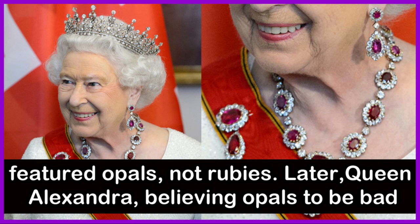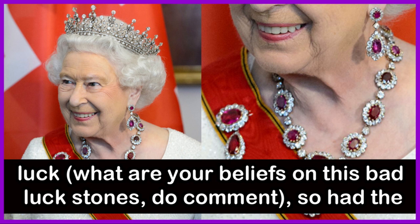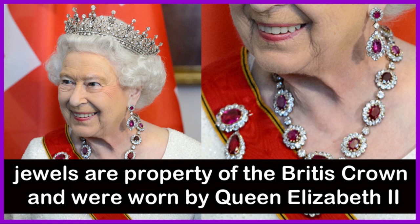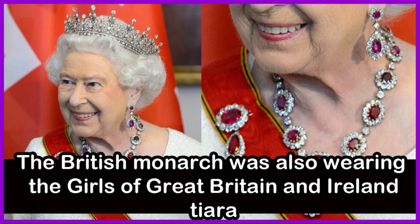Later, Queen Alexandra, believing opals to be bad luck, had the set reset with rubies from Queen Victoria's royal collection. The ruby jewels are property of the British Crown and were worn by Queen Elizabeth II, who was also wearing the Girls of Great Britain and Ireland tiara.